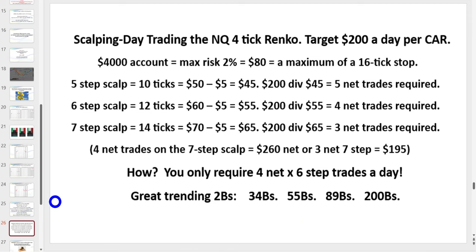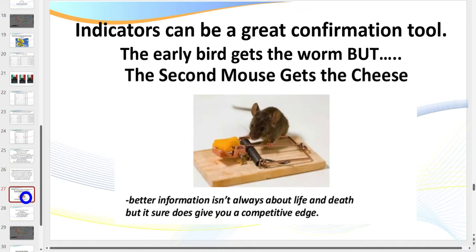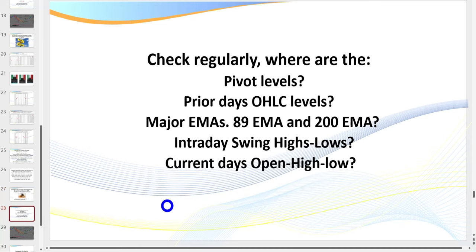Just like in coaching sessions — we tend to bring our personal problems over to our trading. If you're a gambler, short-tempered, impatient, or lack discipline, these are things we need to deal with for you to succeed. If you're trading the four-tick and you're a scalper, typically three to four trades a day net after losses. For members, we're after the highest probability trades: the 2Bs, 34s, 55s, 89s, and 200s — that's how we get there.